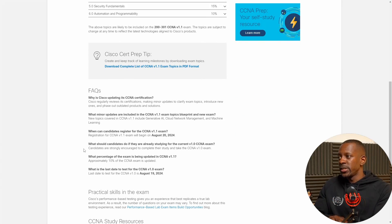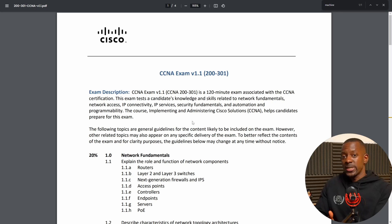The main differences are the inclusion of generative AI, cloud network management, and machine learning. Let's take a look at the exam topics to know specifically where those subtopics were included.